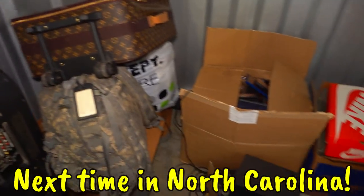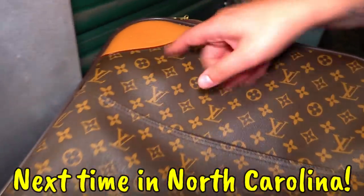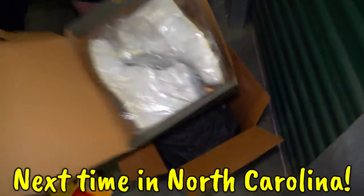Welcome to the grand finale of buying a storage unit in every state across America. Got a little Louis Vuitton heat stamp on the outside. Oh! Those are like new - brand new.